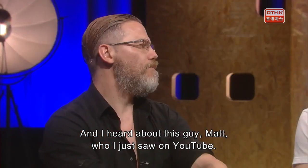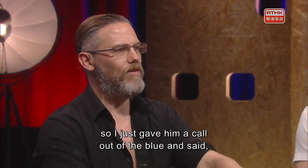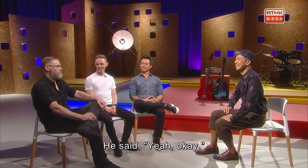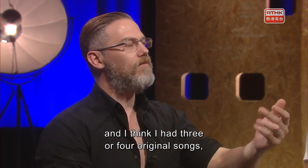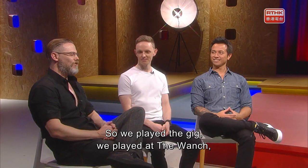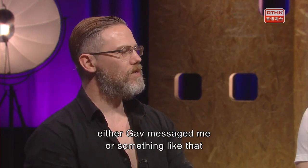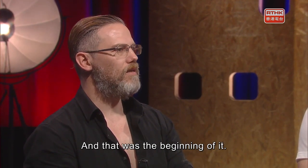Gavin said yeah, okay. Do you have a drummer? I heard about this guy Matt, who I just saw on YouTube. I found out somebody who knew him, got his number, and gave him a call out of the blue — said, Matt, my name's Pete, can you play a gig with me? We all met up. It was only one gig, and I had three or four original songs. We played at the launch and it was a lot of fun. A couple of days later, Gavin messaged me like, yeah, let's do this again. And that was the beginning of it.